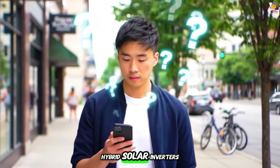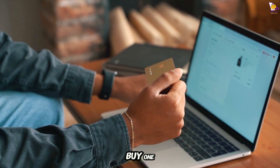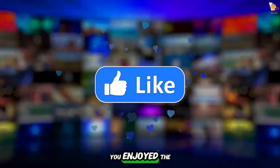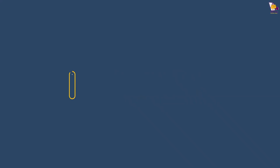Which of these hybrid solar inverters is your favorite? Don't forget to comment below and let us know. If you want to buy one, check the links in the description — purchasing through them helps support our channel. If you enjoyed the video, make sure to subscribe and stay with us. Thanks for watching.